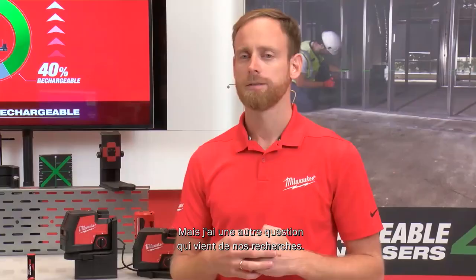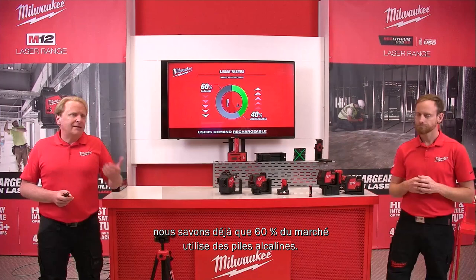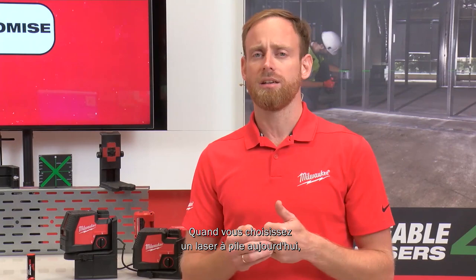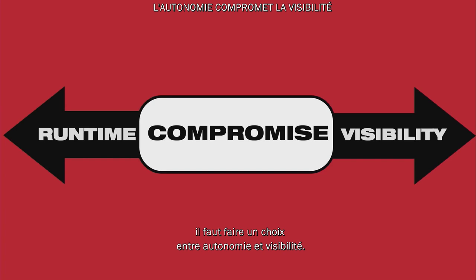We know the market is 60 percent alkaline. Why not go into alkaline? The alkaline market is really big, but that also gives us big potential. When you go for an alkaline laser today — and this is true for all competitors — you have a compromise: runtime or visibility.